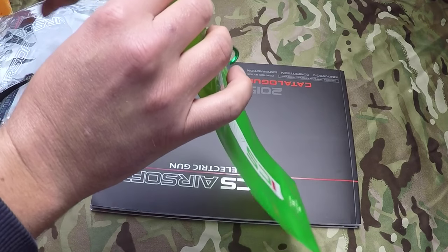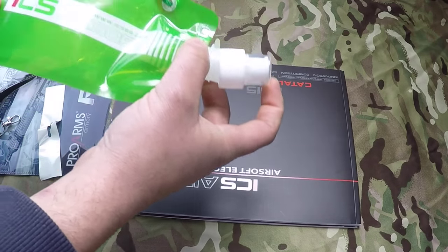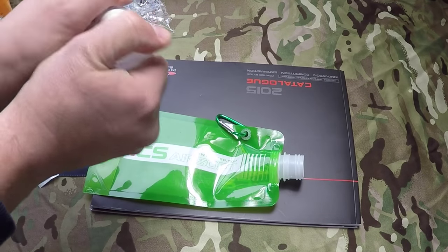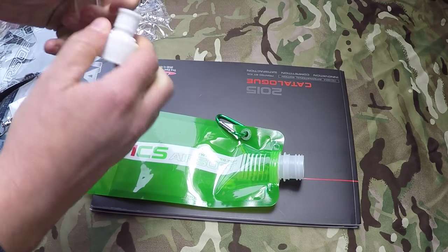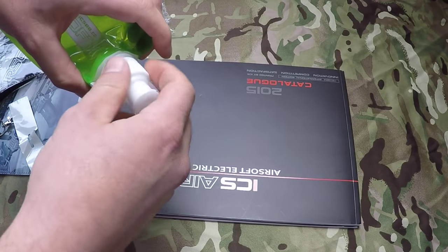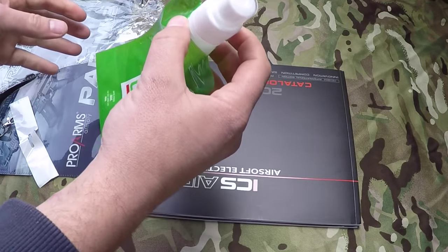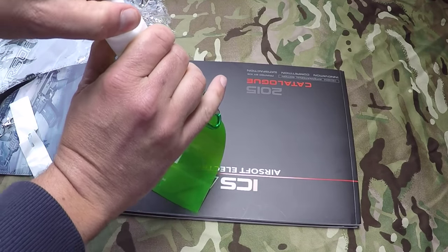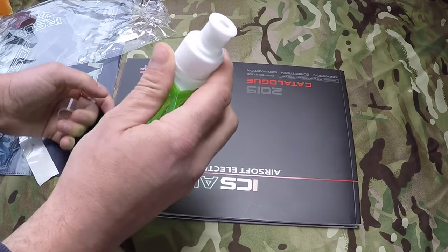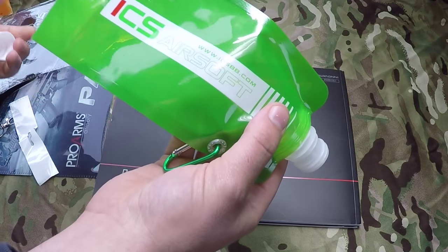And I'm sure that this is some kind of BB bag — maybe. It's a drinks bottle. No, I think it's possibly for BBs. Actually, I think it's for drinks. Yeah, looks like a drinks thing. So you could maybe fill that up and drink from it. Though the patch does say ICSBB.com, so whether they're intending you to use it for BBs I don't know. BBs or drink — whatever you like.